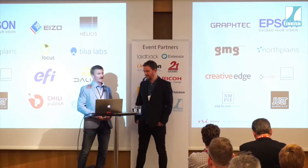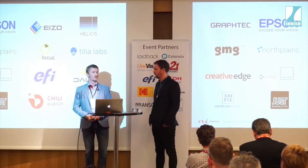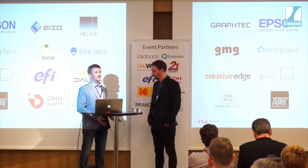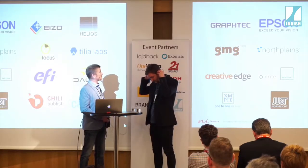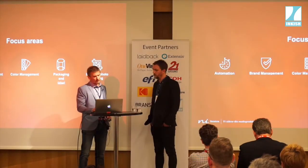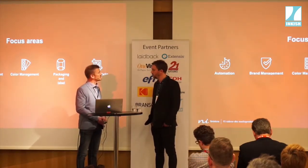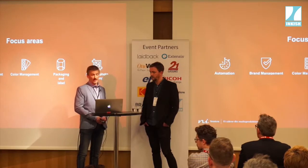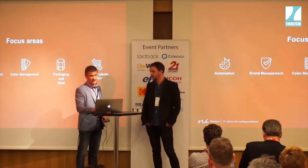As a company we have a lot of different partnerships with other companies on the market, because we want to pick the best technologies out there and combine those into workflows that suit our customers' needs in the best way. We focus on some different areas: automation, brand and color management, we work with packaging, labeling, and also large format printing, and of course a lot of these things overlap, especially in the workflow arena.